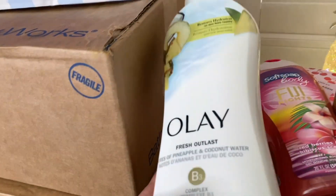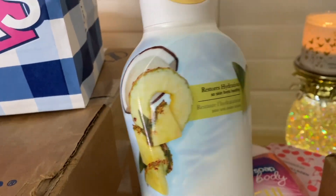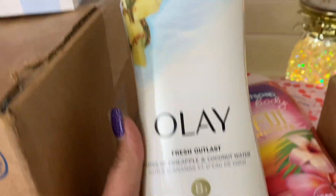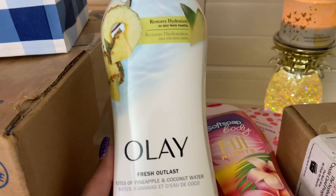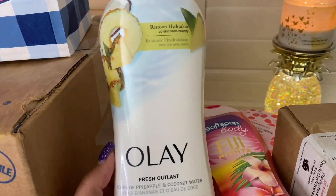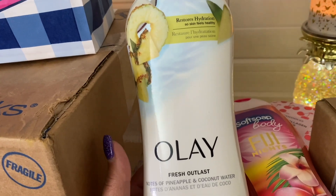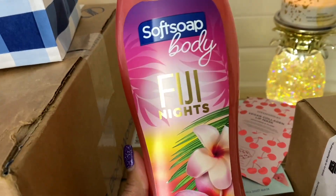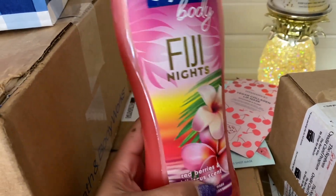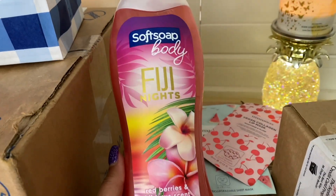I took the items out of the Walmart bag and we have body washes. I love my body washes. This OLE one is the pineapple and coconut scent — it smells so good. You guys know I love pineapple and coconut together. I plan on pairing this with the pineapple sunrise. I also got this Soft Soap body wash in Fiji Night — red berries and hibiscus. I love the color and the way it looks, and it smells really good too.